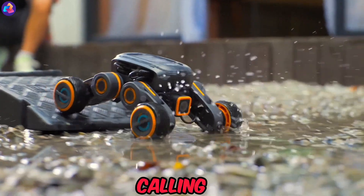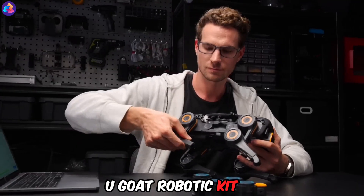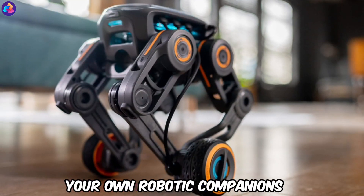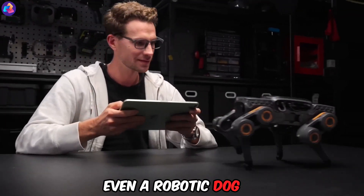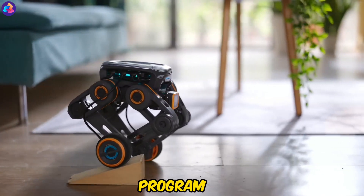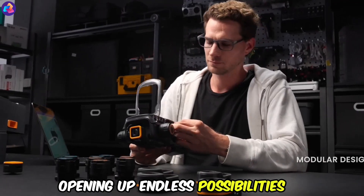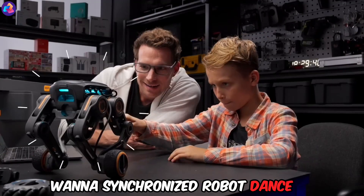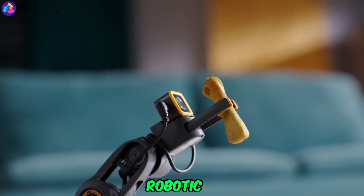Eugot Robotic Kit — calling all tech enthusiasts and robot aficionados. The Eugot Robotic Kit empowers you to create your own robotic companions, from drones and boats to even a robotic dog. This advanced system integrates with ChatGPT and lets you program your creations using visual blocks or Python, opening up endless possibilities. Want a synchronized robot dance performance? No problem. The Eugot Kit is your gateway to a world of robotic fun, starting at $350 for the basic model.